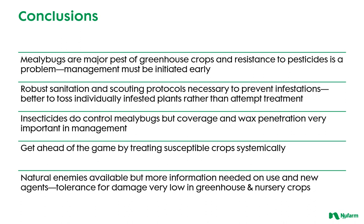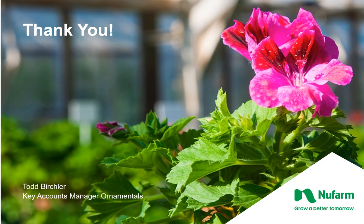In conclusion, mealybugs are a major pest in nursery and greenhouse crops, and with pesticide resistance a problem, it is very important to rotate modes of action. Many issues can be avoided with robust sanitation and scouting protocols, but when chemical controls are necessary, thorough coverage and penetration through the waxy cottony protection is paramount. Preventatively treating susceptible crops is key. While natural enemies exist, the damage caused by mealybug is long-lasting and not tolerated much by the retail public.